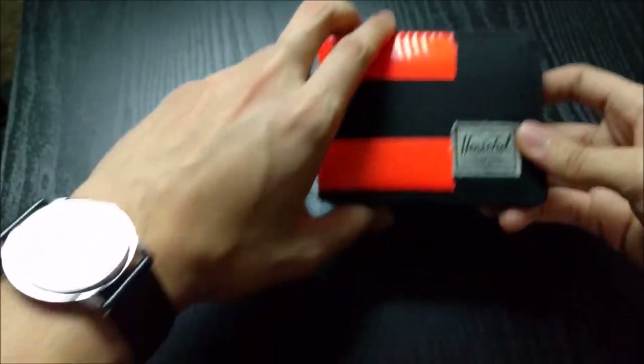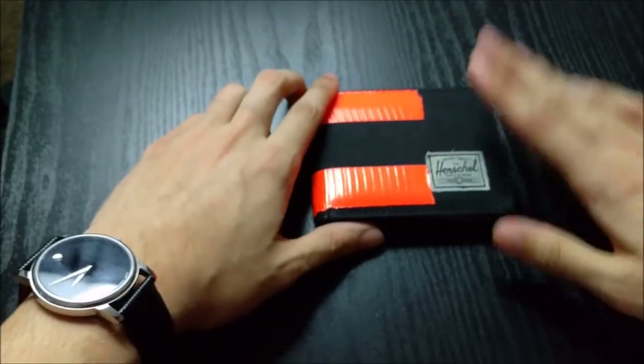Hey, what's up YouTube, Mike here, and in today's video we're going to be talking about wallets.